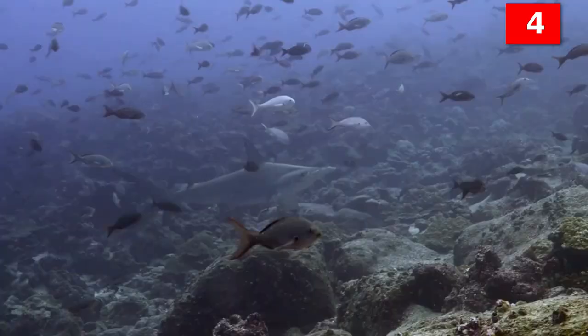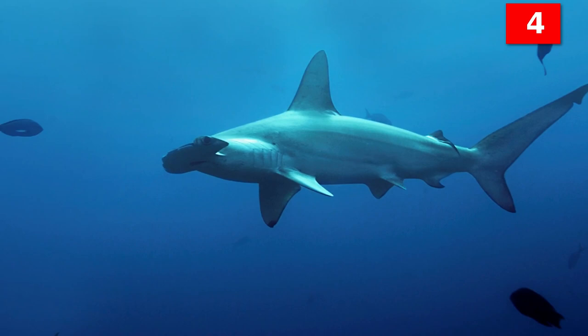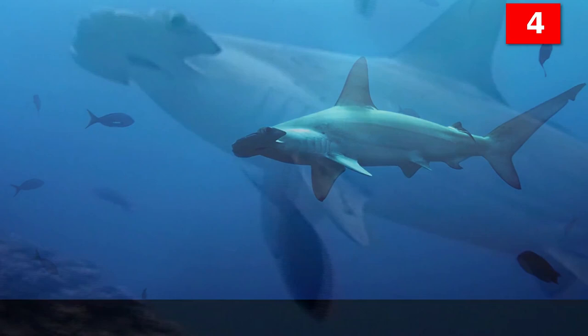Medium-sized hammerhead sharks have 12 to 15 pups, while the great hammerhead shark can have as many as 55. As soon as they are born, the pups can swim and hunt on their own and swim away quickly before they are eaten by mom.